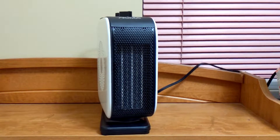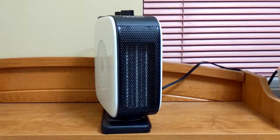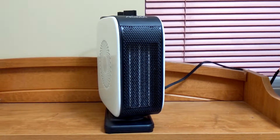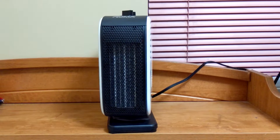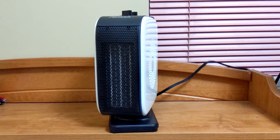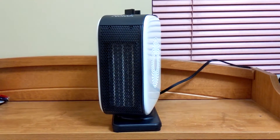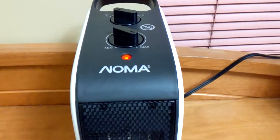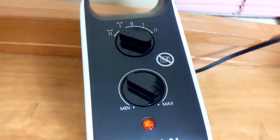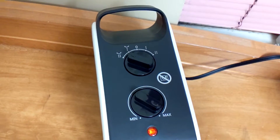I recommend this NOMA oscillating ceramic heater to everyone. I think it is worth the money — $49.99 Canadian. If you enjoy watching my video, please click the like button and leave a comment. If you haven't subscribed to my channel, please subscribe for future video updates. Thank you for watching, I will see you in the next video.